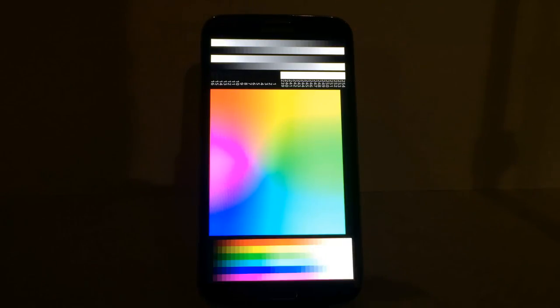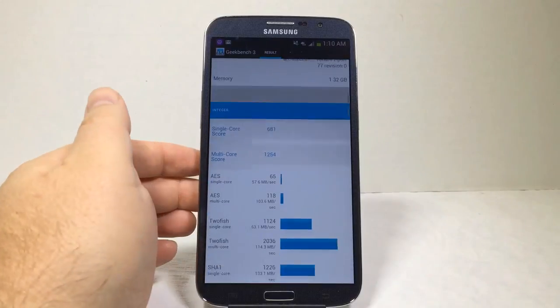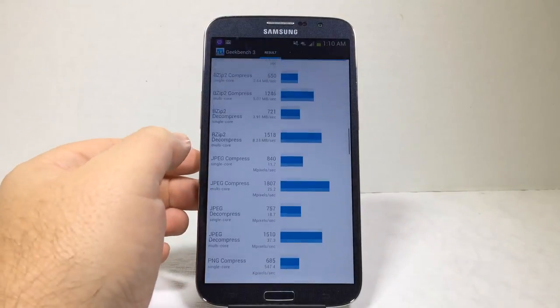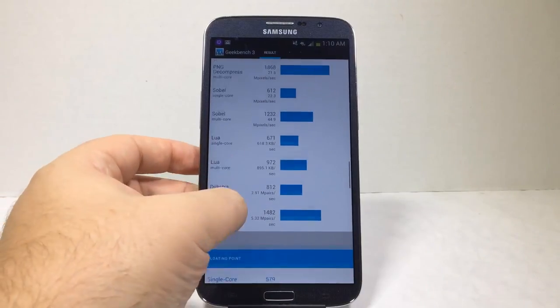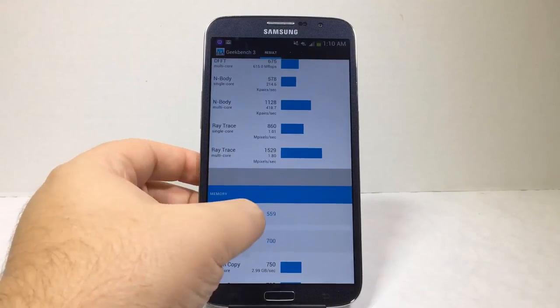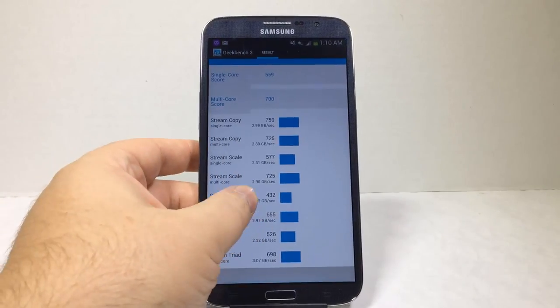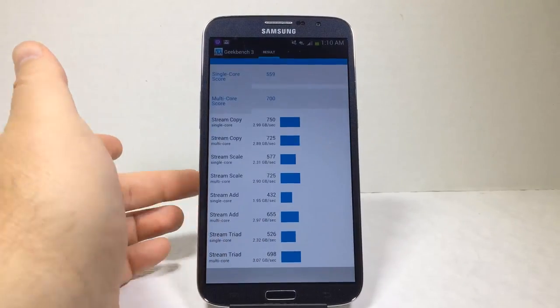The Geekbench 3 results are interesting — the app doesn't seem to be fully formatted for the Samsung Galaxy Mega yet. It came in with a single-core score of 615 and 1104 in the multi-core score. You can pause to see the breakdowns, or download the app to follow along at home and see how your phone compares.